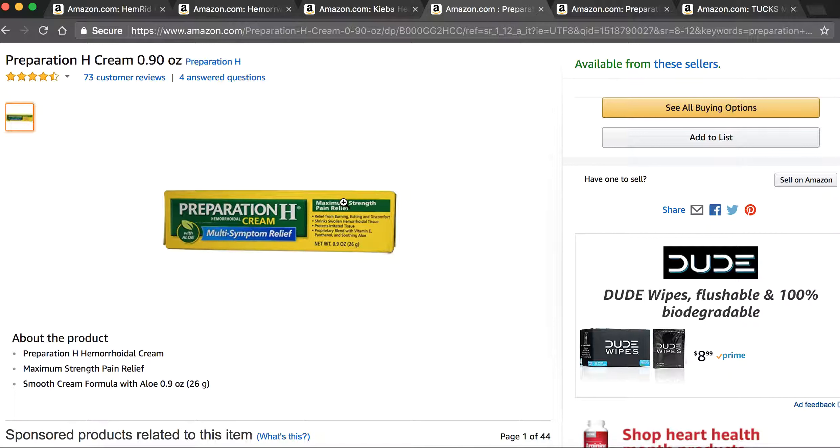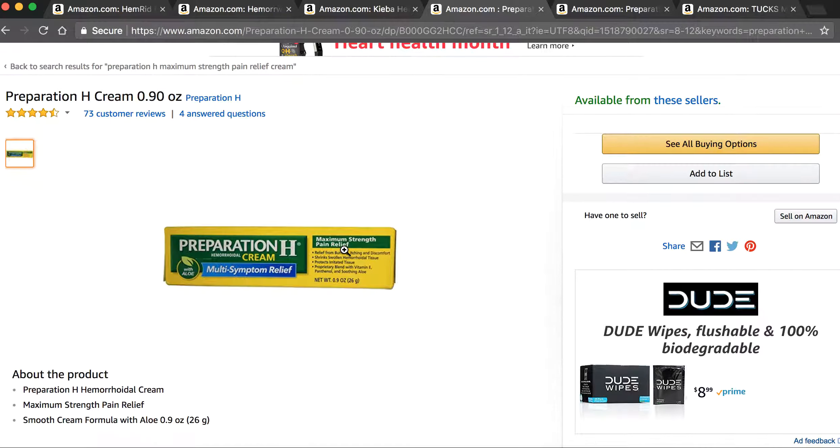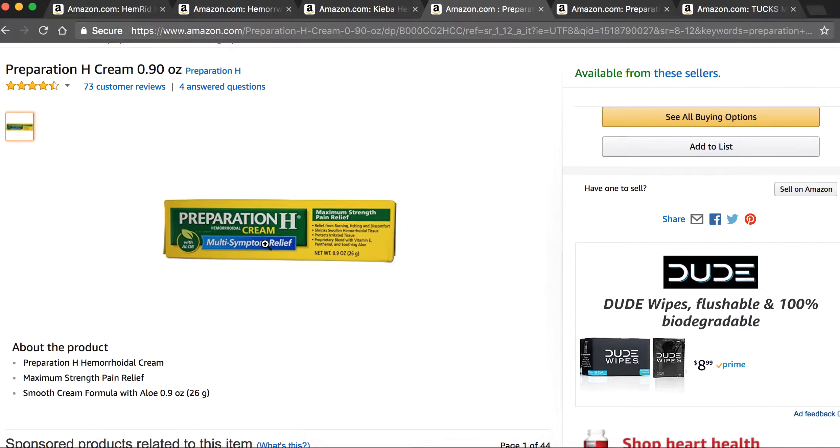This is my favorite hemorrhoid cream or ointment — this is the Preparation H Maximum Strength one. It's got four active ingredients. Really, really good OTC cream. If you're looking for one, I would recommend this one. It runs for about $6 for an ounce, so it's a good deal — you're not going to have to break the bank to get it.